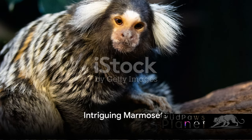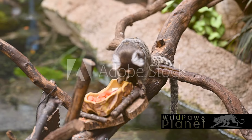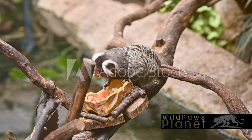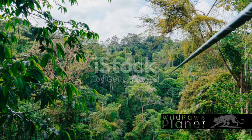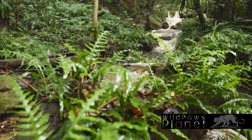Have you ever wondered how the smallest monkey in the world looks like? Picture a petite primate, the common marmoset, sporting distinctive white tufts of hair around its ears and a long, expressive tail. Barely tipping the scales, these tiny creatures are native to the vibrant rainforests of South America. The marmoset's small stature and unique features make them a standout among the myriad of rainforest dwellers.